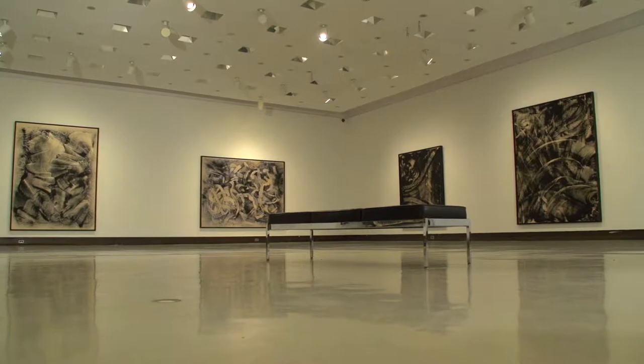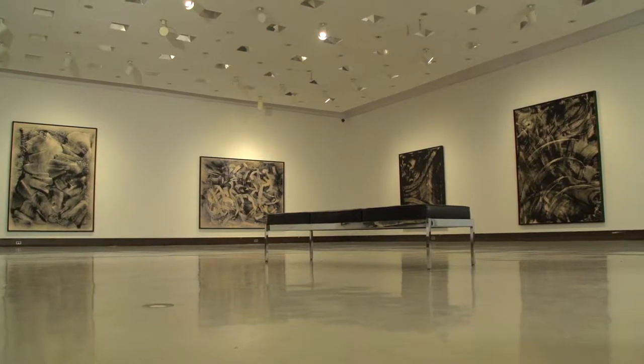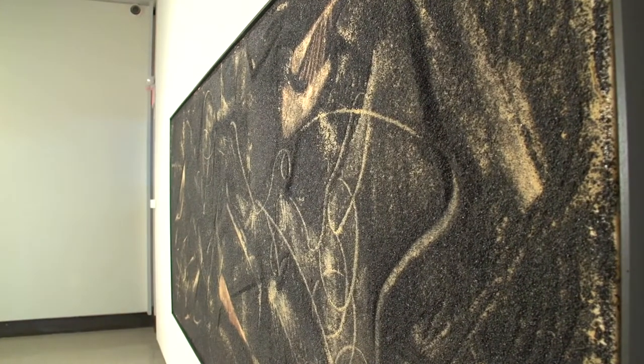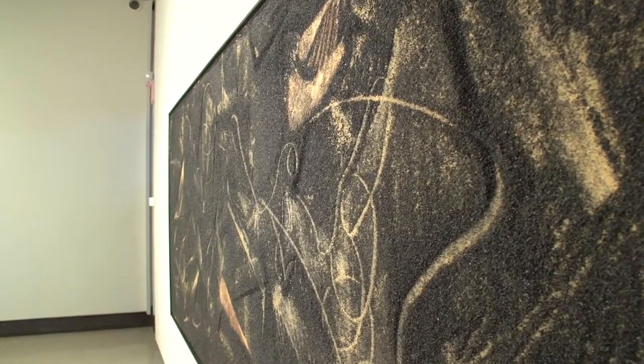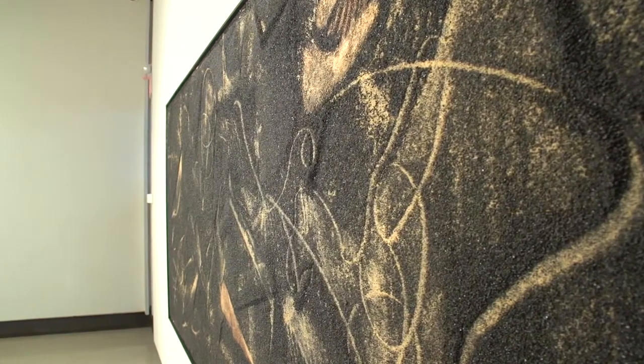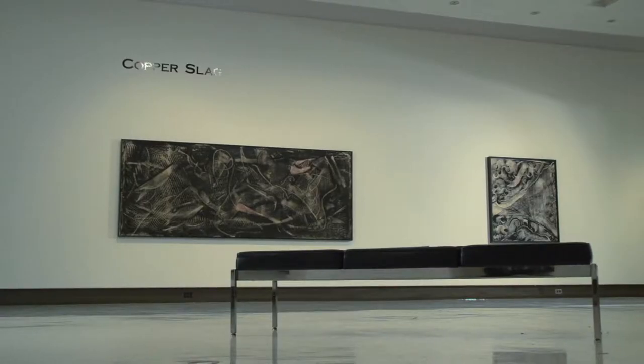The exhibition being presented is titled Copper Slag, and the title refers to the very special material that these abstract works are produced in. The show is organized by Art Gallery of Swift Current in partnership with the Moose Jaw Museum and Art Gallery, and we are sponsored by Saskatchewan Arts Board and our cities. This is just a wonderful treat to be offering this exhibition featuring such a significant artist as Robert Scott.